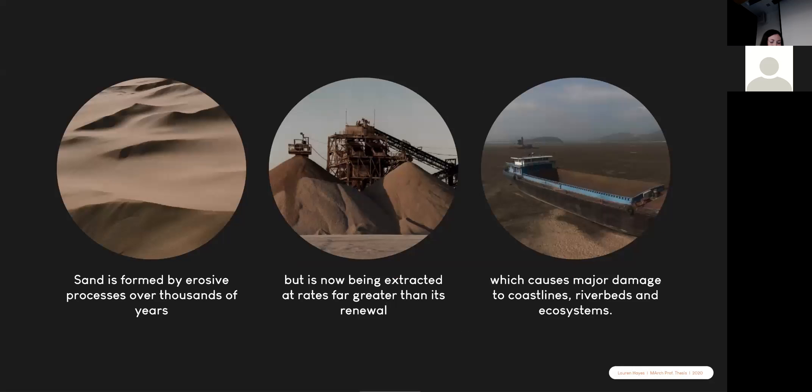Sand is second only to water as our most used natural resource. Without it, we wouldn't have computers, phones, cosmetics, roads, reclaimed land, glass, concrete, or even paper.